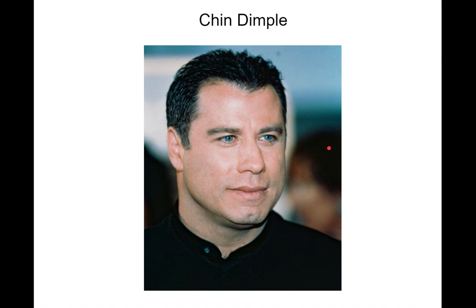Chin dimple. Here's John Travolta again. If you have a chin dimple right there in the middle of your chin — and it may not be as pronounced as his — if it just kind of goes in, that would count as a dimple.